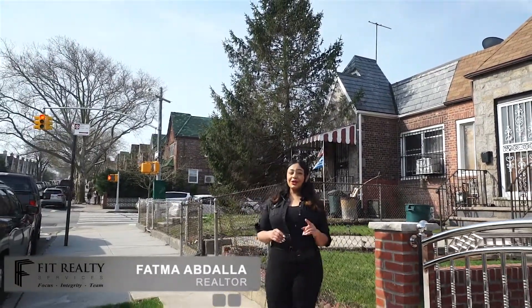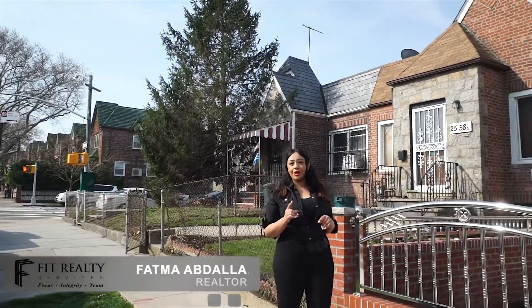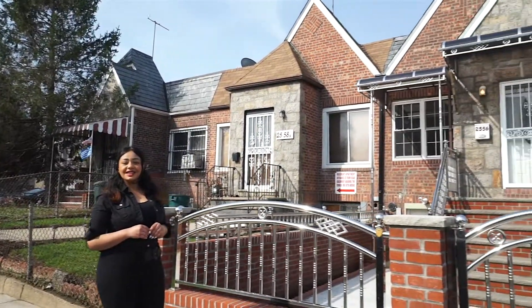Hi, Fatma Abdallah from Fit Realty Services welcoming you to one of the unique homes on the market, 2556 86th Street.